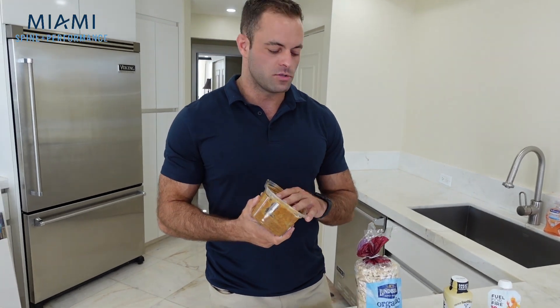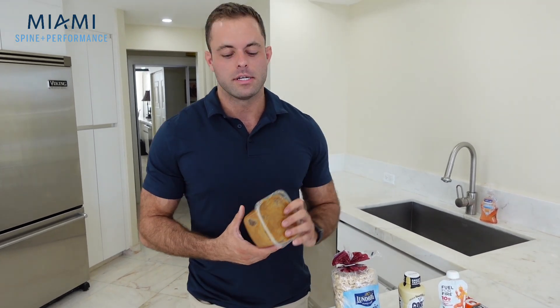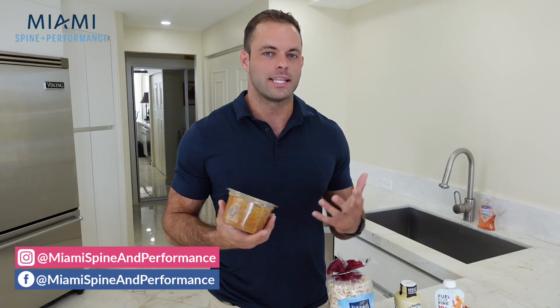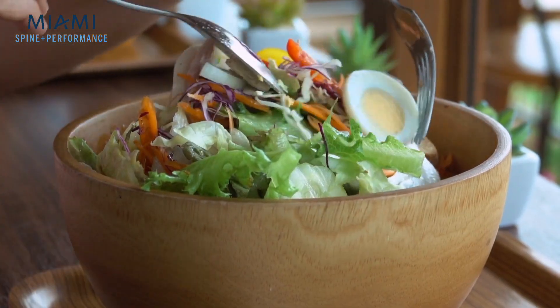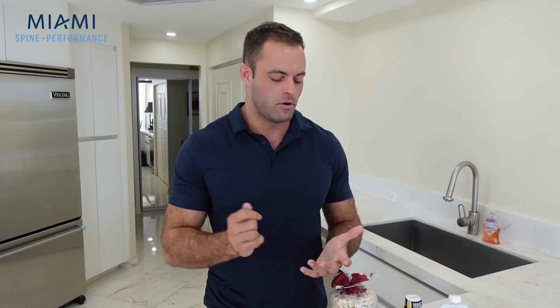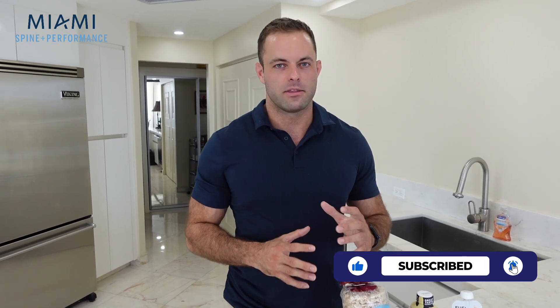Nut butters are another great option, and they'll often go on top of the rice cake. Back in the day I used to just do a spoonful of almond butter. Nut butters are fairly healthy but calorically dense — you don't want to crush an entire tub of almond butter. A scoop of almond butter will be very satiating because it's high in fat and protein and provides a really clean source of calories. When there are donuts in the break room, say no thanks, have a cup of coffee and your water, and move on with your diet to meet your goals.